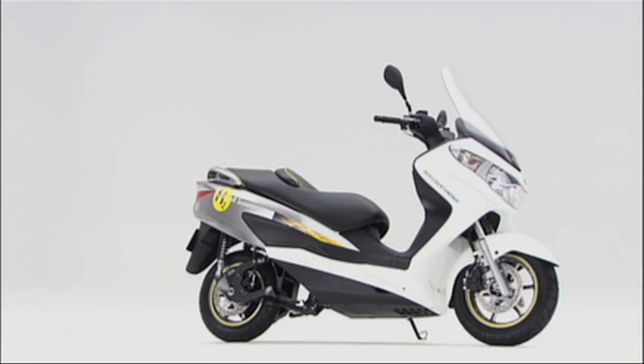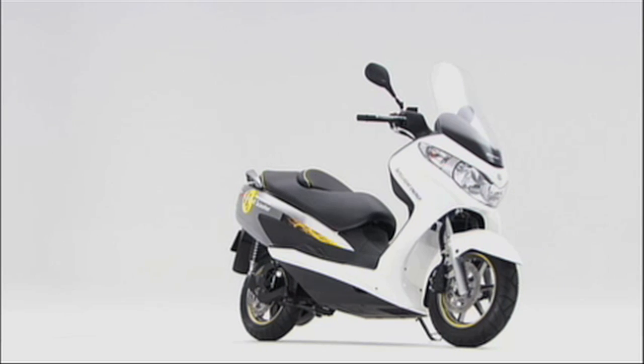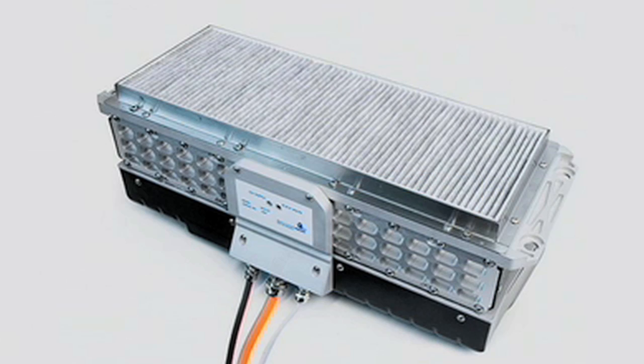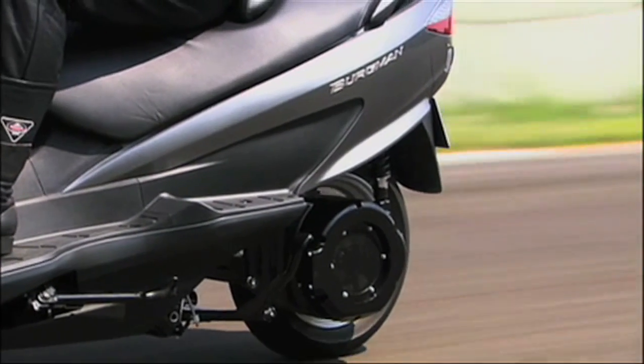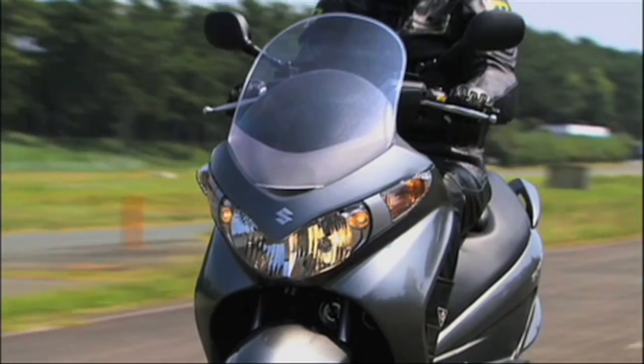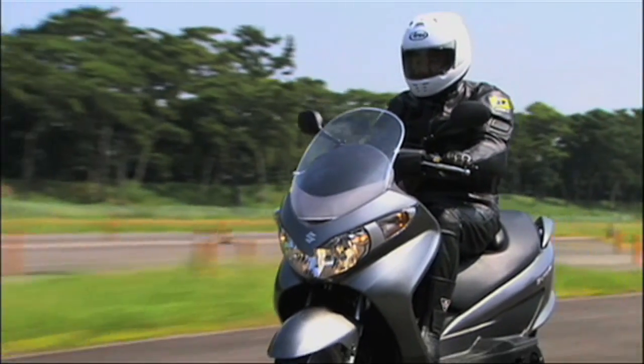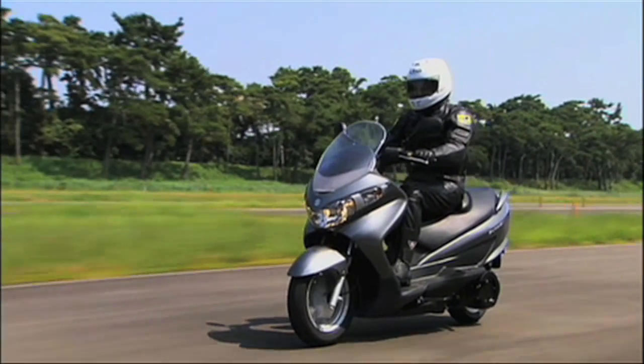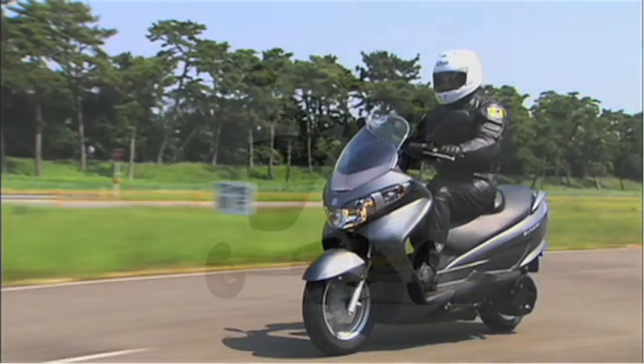The Bergman fuel cell scooter is much closer to production, and again uses Intelligent Energy internals, plus Suzuki's highly pressurised 70 megapascal hydrogen tank. The fuel cell is air-cooled, light, compact, and structurally simple, with the pressurised tank inside the robust frame for safety's sake. Most significantly, it offers a range of 350 kilometres, or around 230 miles, and that's quite sufficient for a scooter.